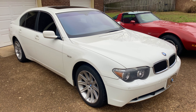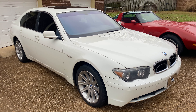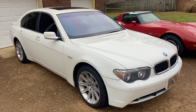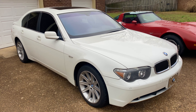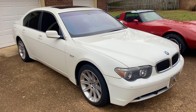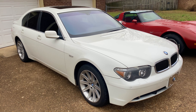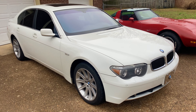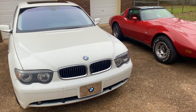The way this thing corners for being a very large sedan, it hugs the corners extremely well. It's got 325 horsepower, which is pretty awesome. It's all basically stock — that's how I like my cars, not tampered with. So yeah, I've been really enjoying this one, and we'll move on to the '79 Corvette.